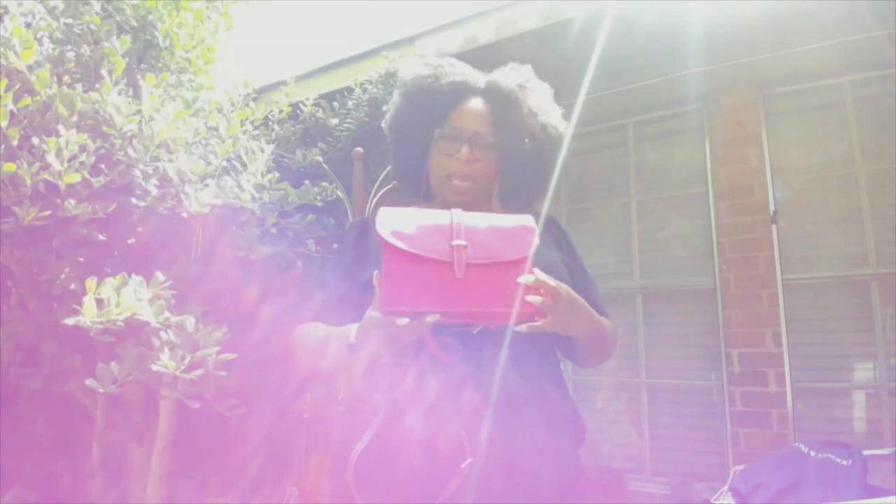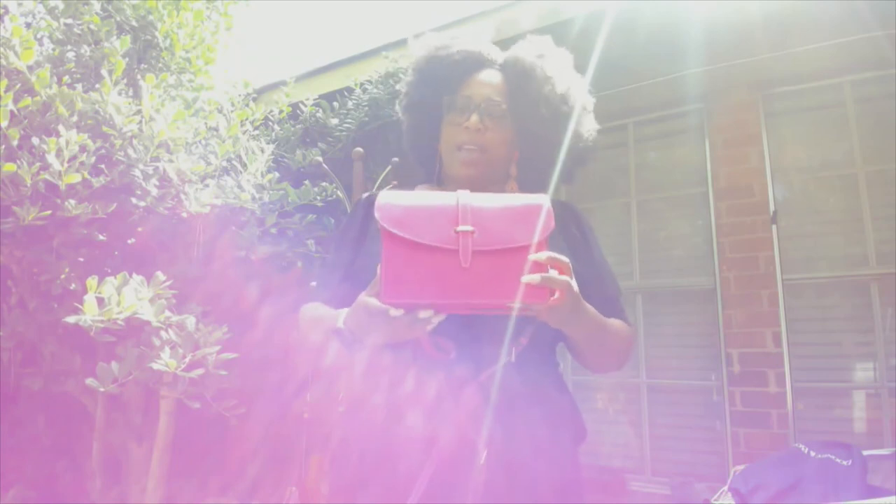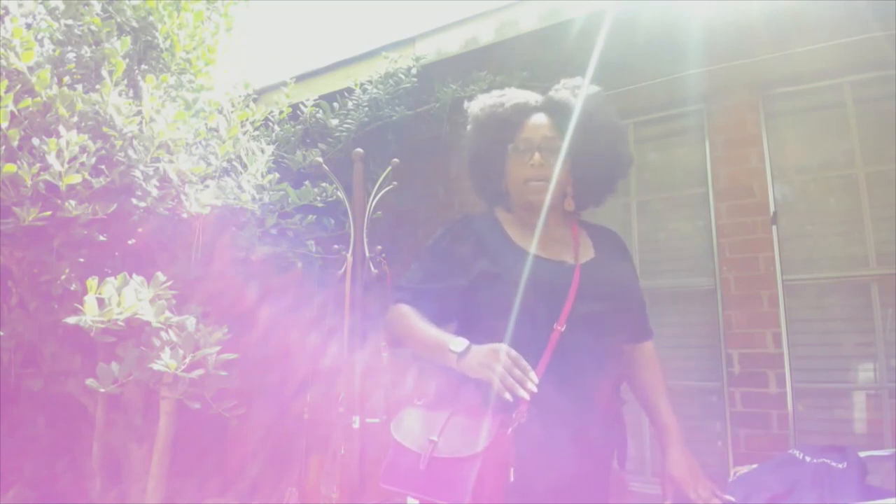Next up is the Saffiano flat crossbody. I have yet to wear this — I was going to wear it last week but didn't feel like digging through my storage bins. Going forward, I'm utilizing a Tidy and Co. storage bin for all my crossbodies so I'll have easier access. But here is that flap crossbody.